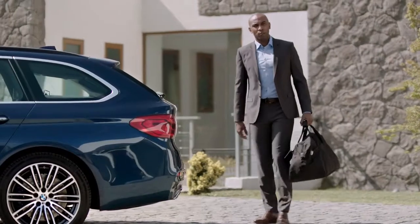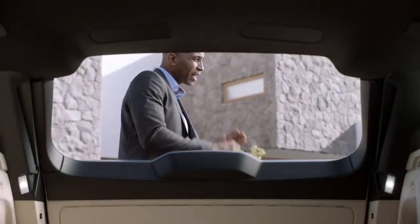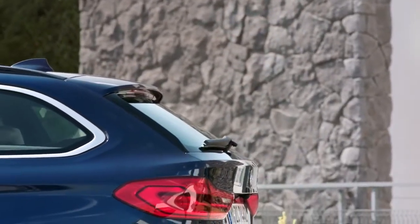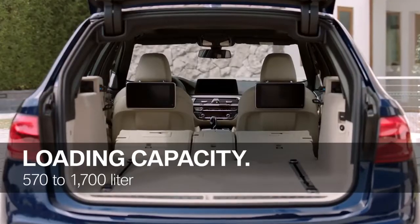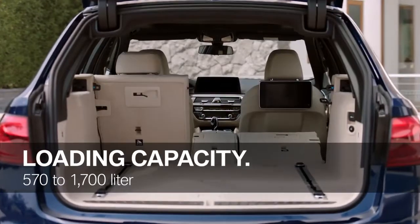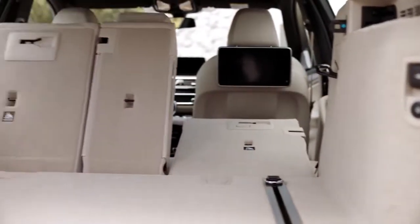Functionality has always been one of the key aspects when it comes to the 5 Series Touring, and this applies to the new one as well. So of course, it also comes with the separate luggage compartment window, which is perfect for loading and unloading smaller objects. The all-new BMW 5 Series Touring demonstrates its great practicality when it comes to loading capacity, from 570 to 1,700 liters in total. For more versatility, you get the 40-20-40 split of the rear seat backrest. This is also new and so convenient — you now have two electrical levers in the luggage compartment, which allow you to fold over the backrest from behind.